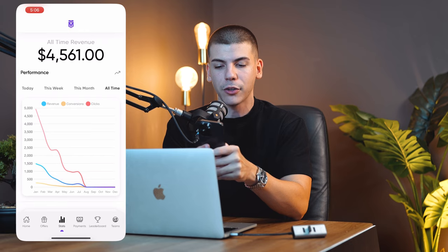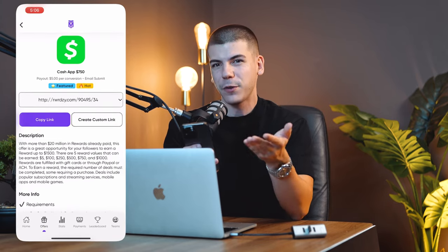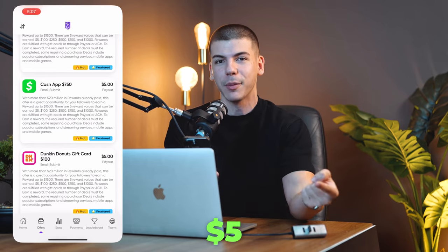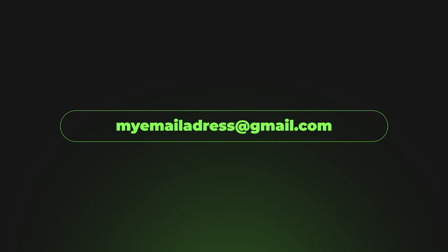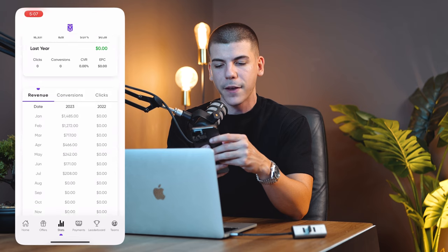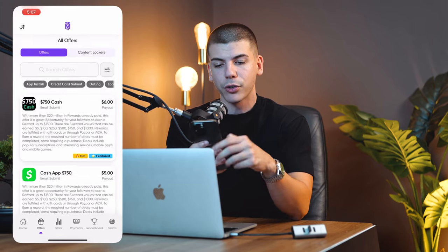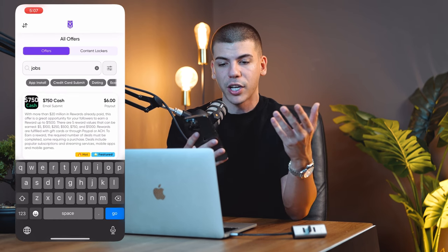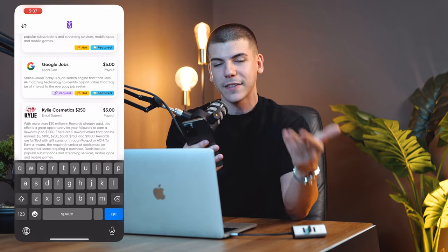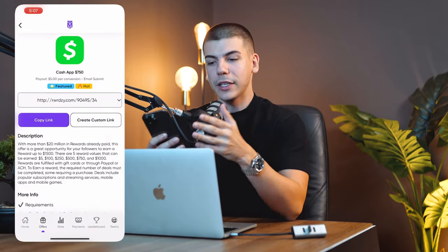I've made $4,500 so far with this app. In the offers section, you can see all kinds of giveaways where people have a chance to win something for free — like a Cash App $750 giveaway — and I get paid $5 per email collected. It's a lot easier to make someone enter their email for a chance to win than to make them buy something. You can also find work-from-home offers, which made me the most money: YouTube jobs made me $1,800, music jobs $850, Netflix jobs $700. I personally focus on jobs and giveaways. Find at least five of these different offers to promote.